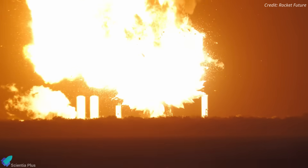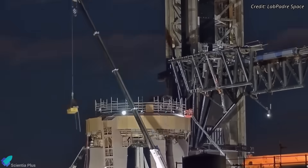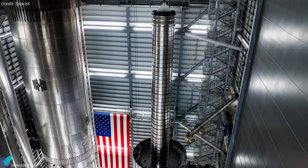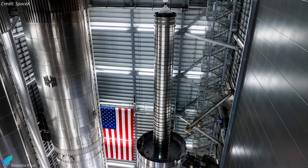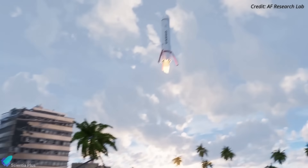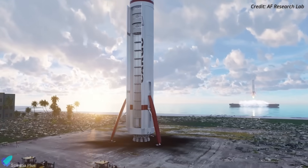SpaceX just pulled off a clever pivot after a major explosion crippled its test site. They're now transforming the orbital launch mount into an improvised test stand for Starship, installing a game-changing internal upgrade in the Super Heavy booster, and rapidly building the Gigabay Factory, while the U.S. Air Force quietly scraps a Starship landing pad in the Pacific. Let's break it all down.